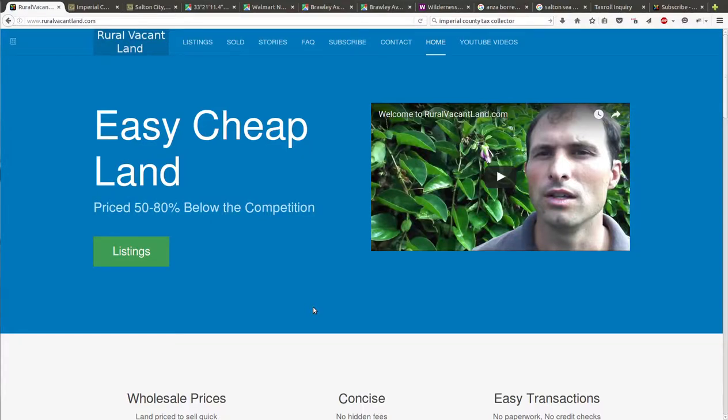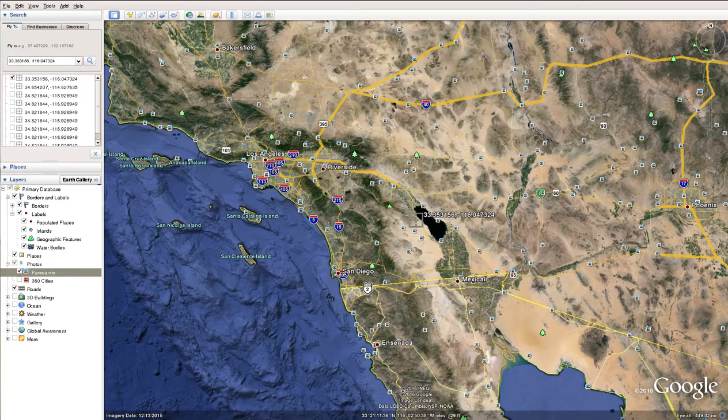Greetings and welcome to RuralVacantLand.com, where we have easy, cheap land priced 50-80% below the competition. Today I'd like to show you a 2.5 acre property in Imperial County, California.